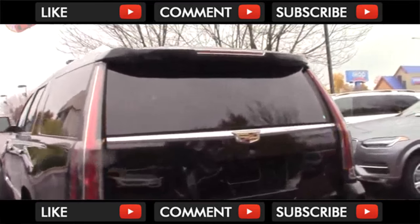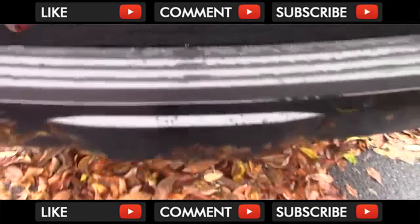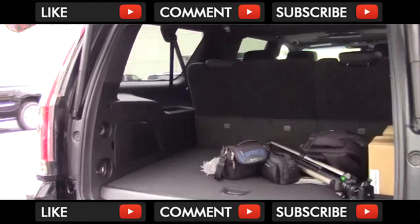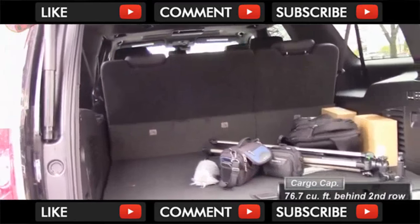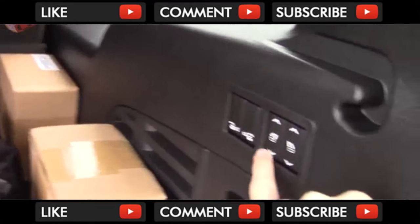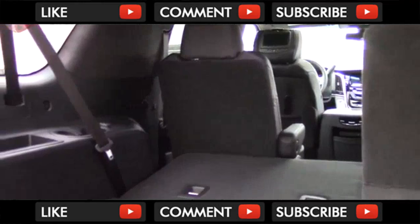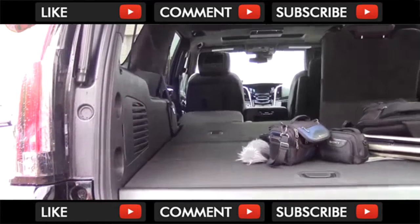There are two ways to get into the cargo area — the first being just the glass. I like having this option, as most rivals don't. The tailgate itself is power-activated. Once inside, you're obviously going to find a lot of space in this ESV version. With the third row in place, you get a massive 39.3 cubic feet of space. If you fold the third row, you'll find 76.7 cubic feet, and 121.1 cubic feet with the second row also folded. The seats are power-controlled. If you have something that won't fit in here, your next step is to get a semi truck.